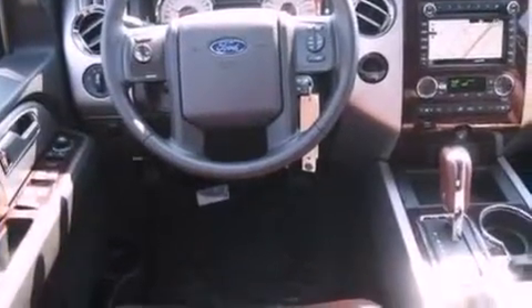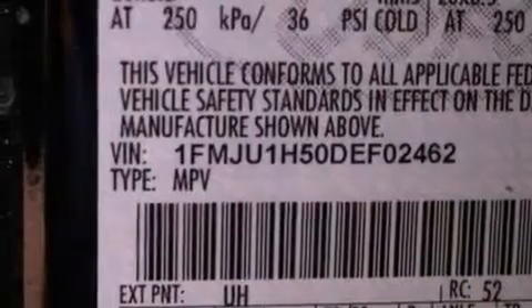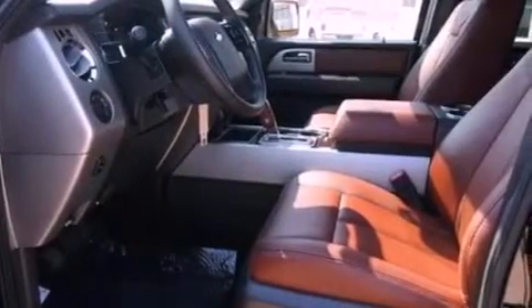Its top features include a double wishbone independent front suspension, power adjustable driver pedals, a low tire pressure indicator, XM satellite radio, 18-inch wheels, and traction control and stability control systems.